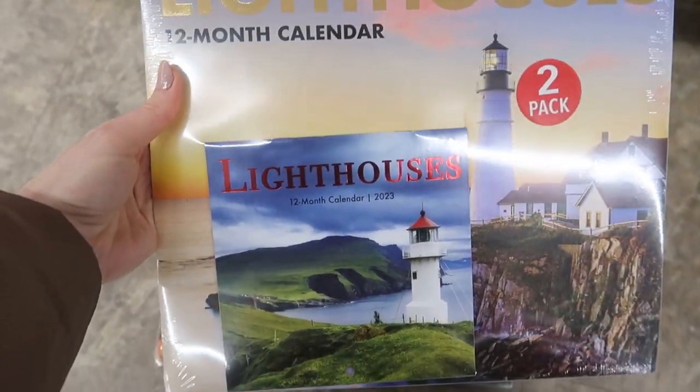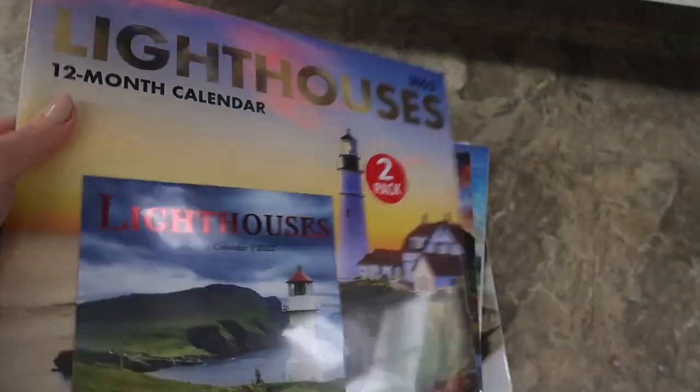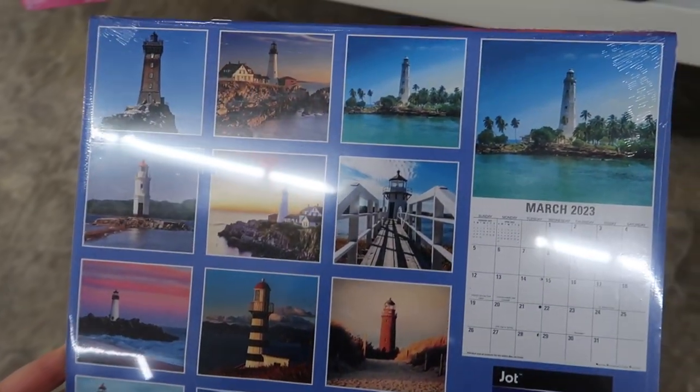Moving into these lighthouses — if you are a collector or you love all things lighthouses, you're definitely going to want to run over to the Dollar Tree to pick up this beautiful gem.